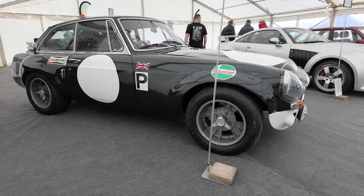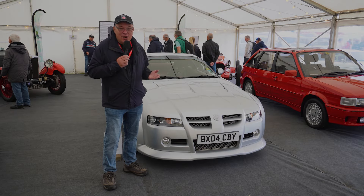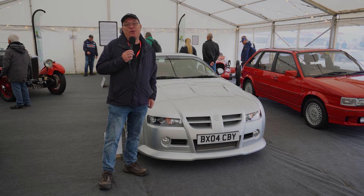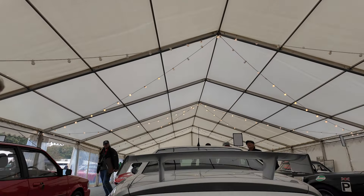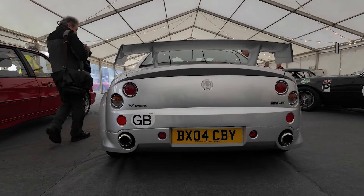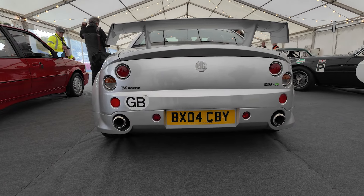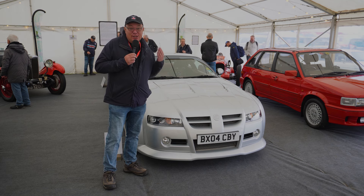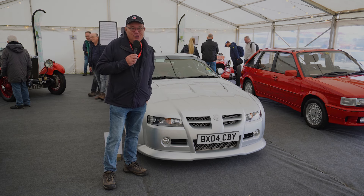Even though this is the Classic MGB channel, I couldn't resist taking a look at this. It's an MG SV — SVX Power — very, very rare car. There are just 27 registered in the UK. It is actually a supercar, designed by Peter Stevens. A fabulous bit of kit and really quite exclusive, and it's great to have one here at Castle Coombe.